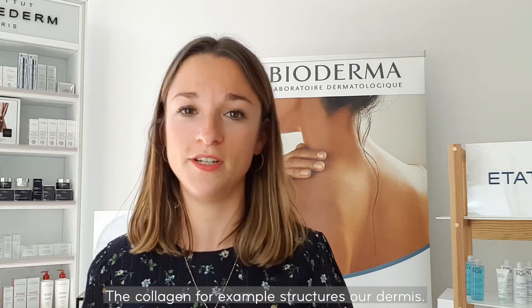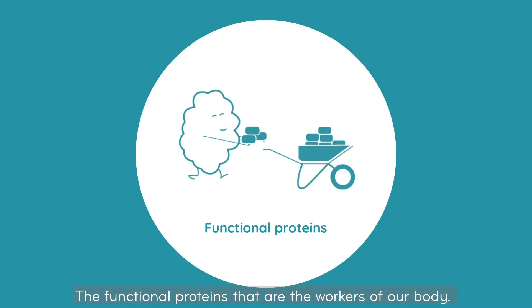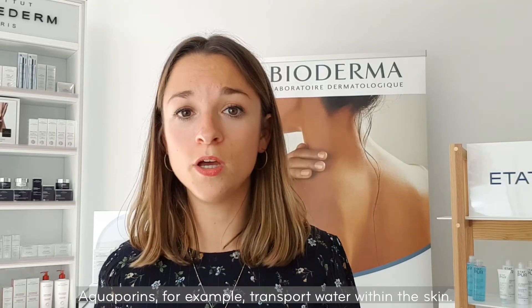structures our dermis. The functional proteins are the workers of our body. Aquaporins, for example, transport water within the skin.